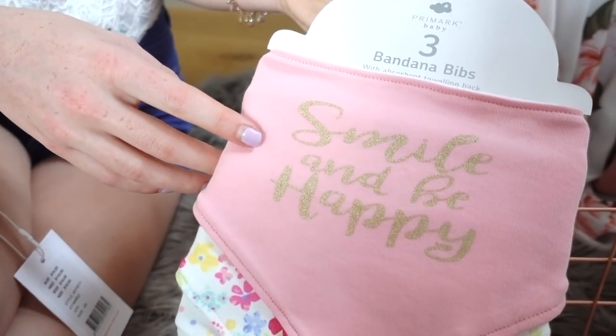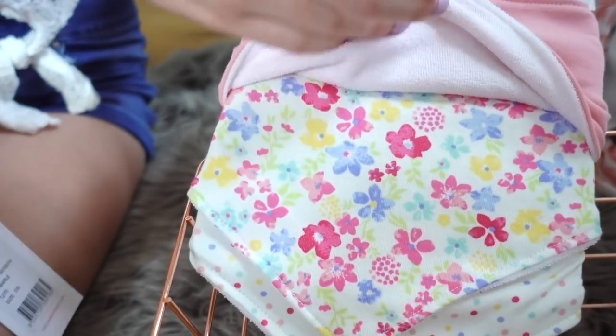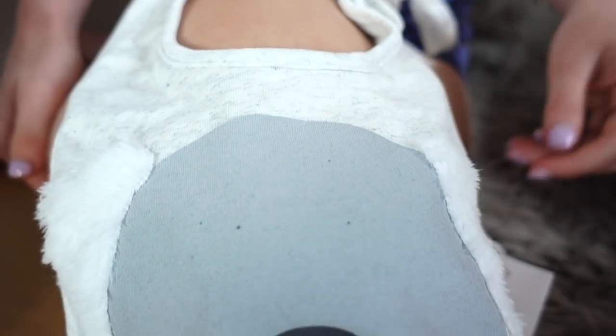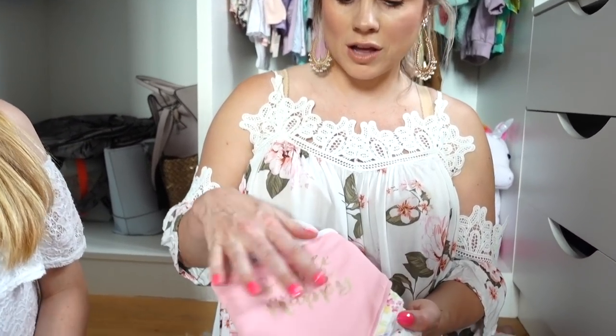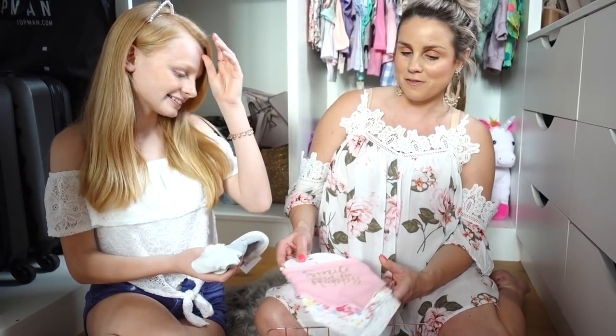So now moving on to the bibs - first of all we have these bandana bibs which are from Primark. Harriet got these so we've got this 'smile and be happy' one, this flowery one and this polka dot one. And then we've got this koala bib which is all the way from Australia - Sabre Norris and the Norris Nuts got this for us. It's got fluffy ears, it's so cute. These are going to be really good because even though she's not going to be having food until she's about six months old, this is really good for their milk - like when they're sick it catches all of that and the dribble. They have so much dribble which can make their clothes really soaked when they're teething.